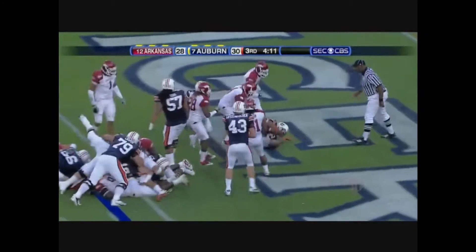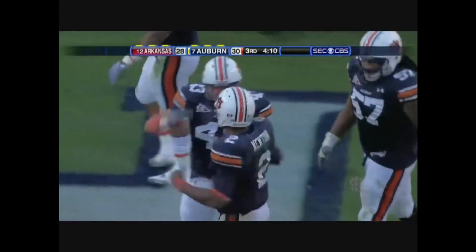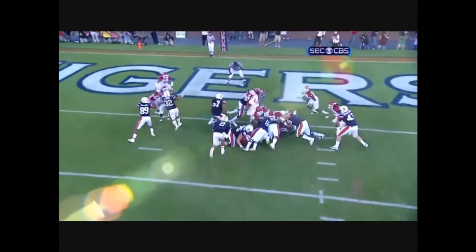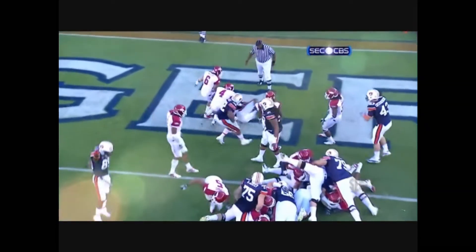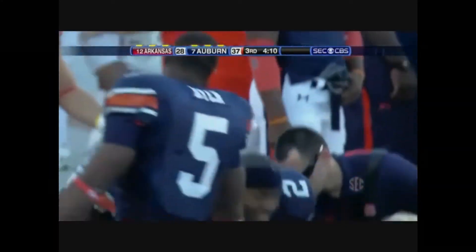Newton up the middle, down at the 1 in the third. Newton almost bobbled the snap, but he leaps over the line of scrimmage into the end zone — touchdown! He has the body of a tight end, runs like a wide receiver, and flies like Reggie Bush. Arkansas scores to cut it to 2.